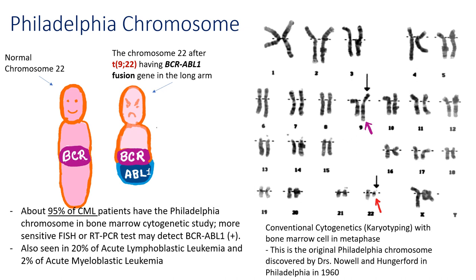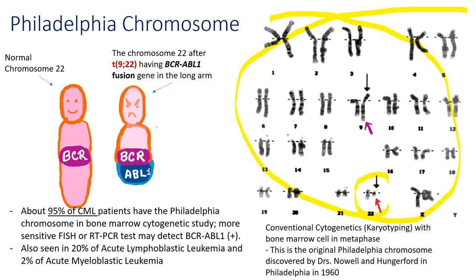Let's look at the real Philadelphia chromosome. In these 23 pairs of human chromosomes, you can find chromosome 22. The left one is the normal one, and the right one is the short, small chromosome 22, which is the Philadelphia chromosome. About 95% of CML patients have Philadelphia chromosomes, but more sensitive FISH or PCR tests may detect BCR-ABL1-positive cells in the remaining 5% of Philadelphia-negative CML patients. Philadelphia chromosomes are also seen in 20% of acute lymphoblastic leukemia and 2% of acute myeloblastic leukemia.